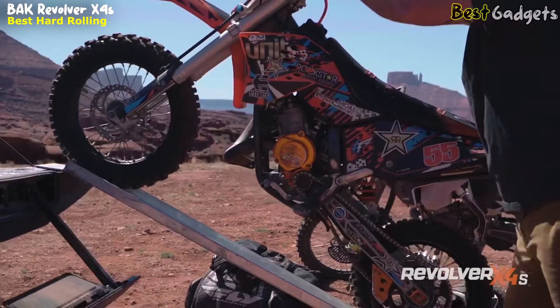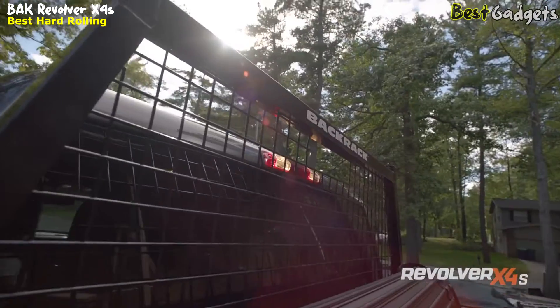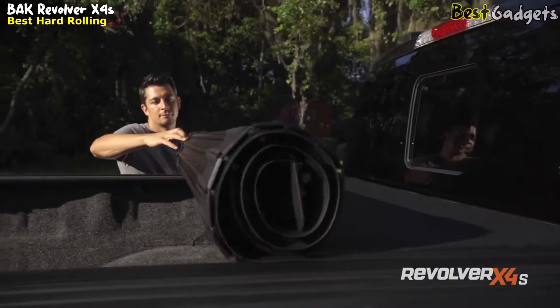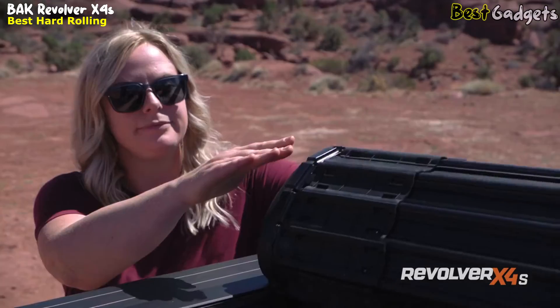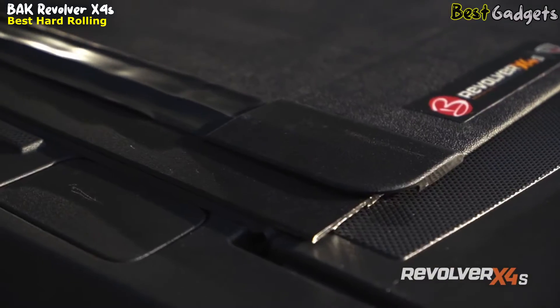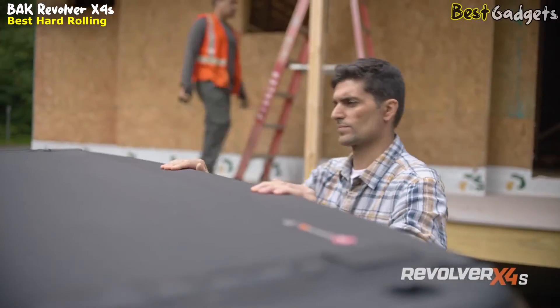The sleek design ensures you have full access to stake pocket holes, allowing for the use of additional accessories. To close the cover, release the safety strap and roll it toward the tailgate. The integrated slat caps provide extra protection during the opening or closing process, while the rear corner caps contribute to a polished overall appearance. Close the compression seal and finally close your tailgate.